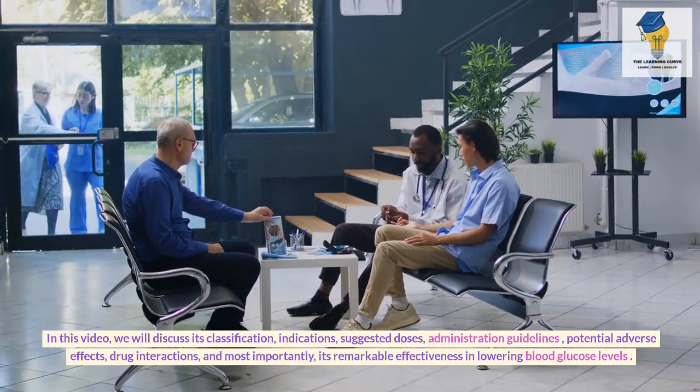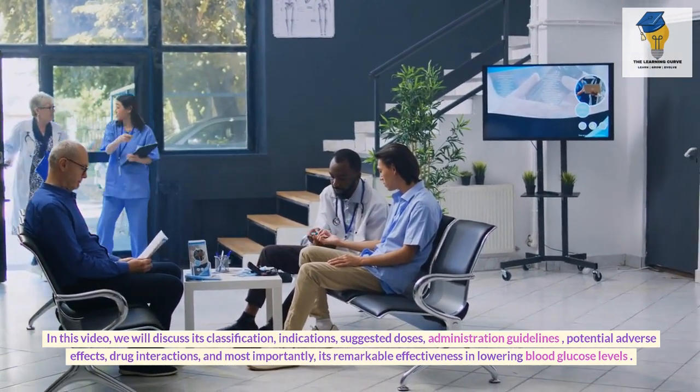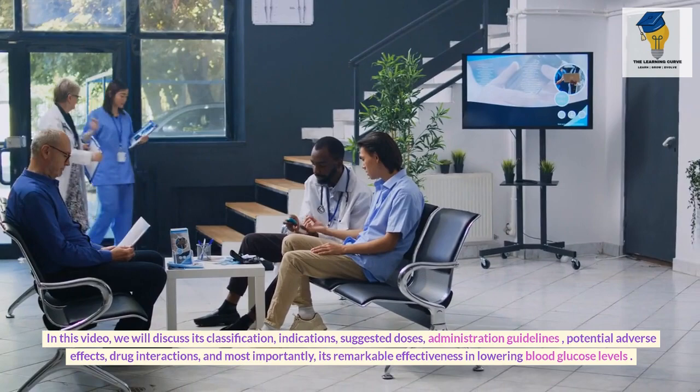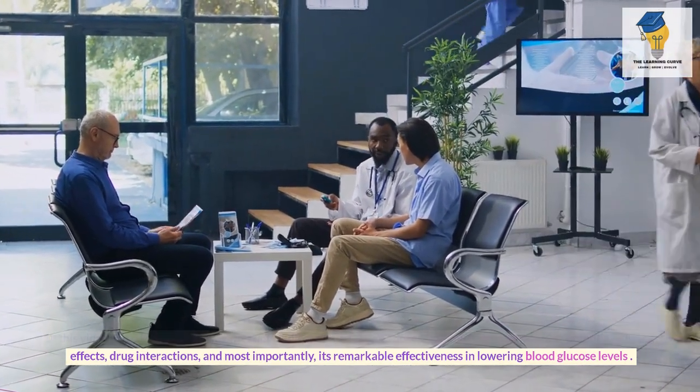In this video, we will discuss its classification, indications, suggested doses, administration guidelines, potential adverse effects, drug interactions, and most importantly, its remarkable effectiveness in lowering blood glucose levels.